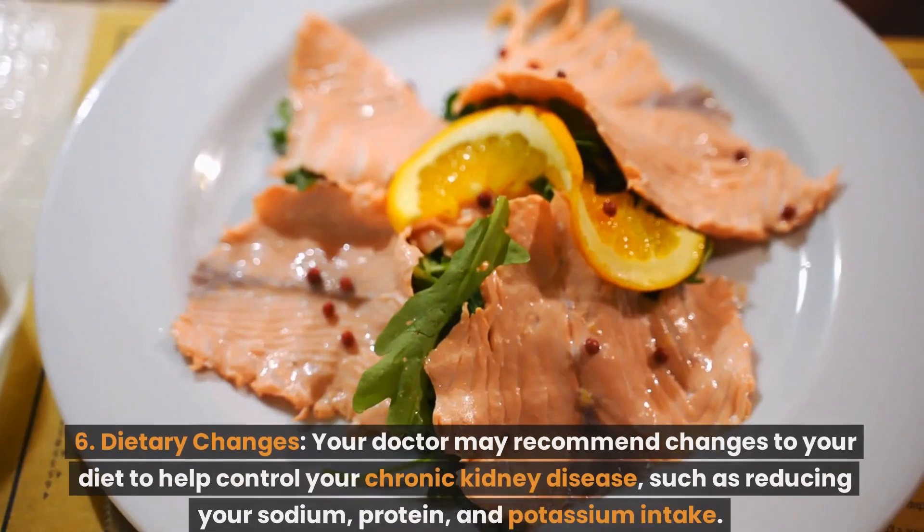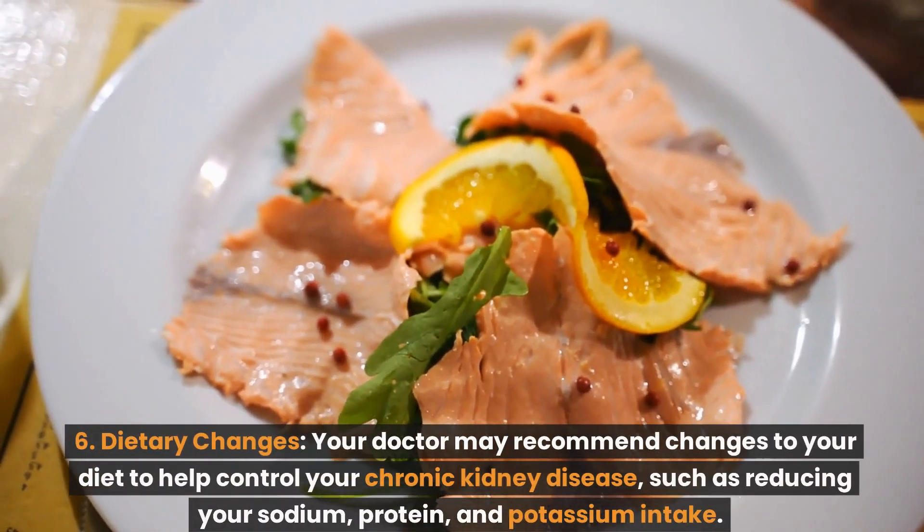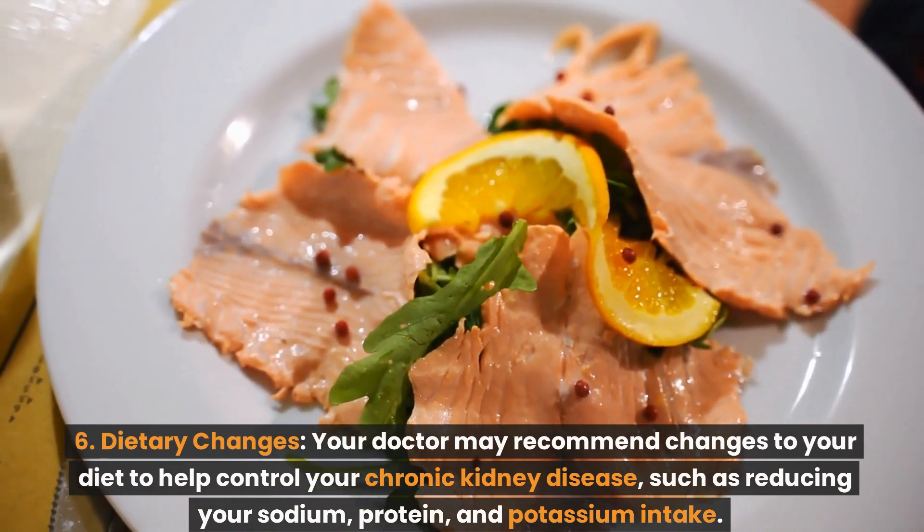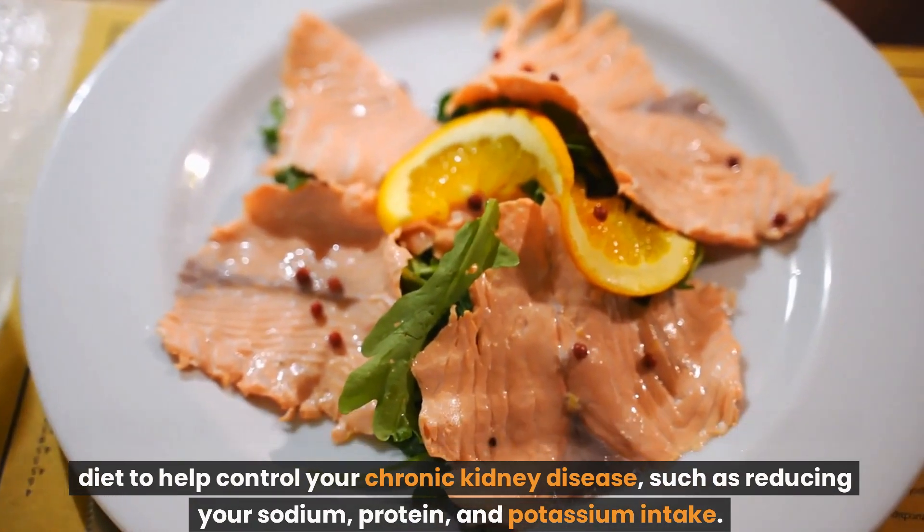Number 6: Dietary changes. Your doctor may recommend changes to your diet to help control your chronic kidney disease, such as reducing your sodium, protein, and potassium intake.